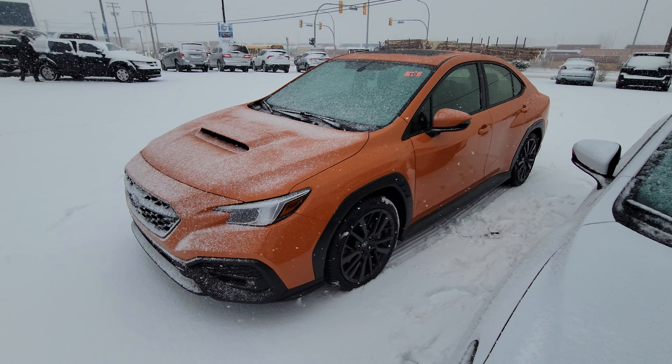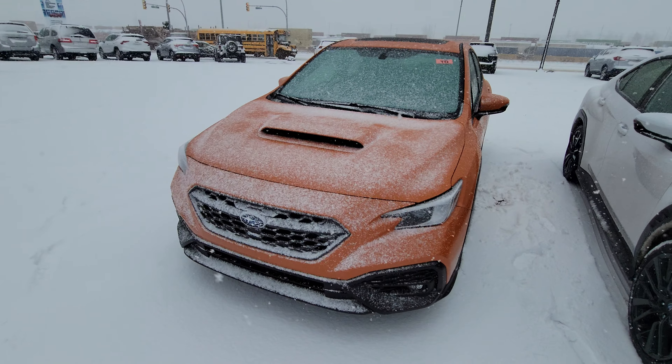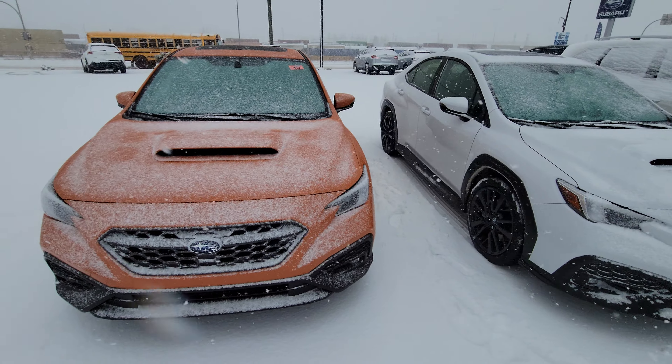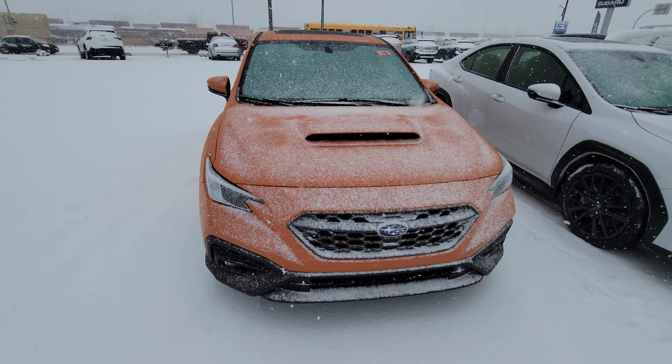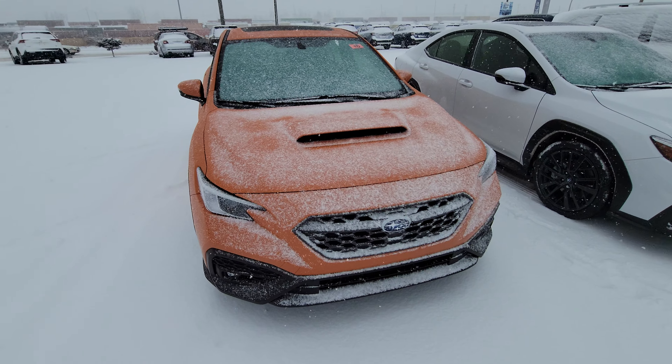Hey everyone, Tyson the Subaru Specialist from Subaru Prince George here. Just giving you guys a quick look at our first two 2022 Subaru WRXs. Now these are both the Sport Tech, so the full load with the stick.